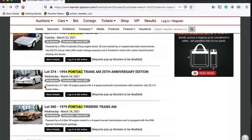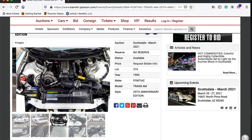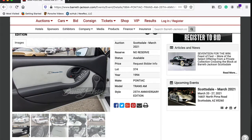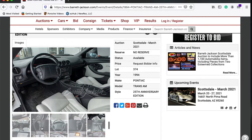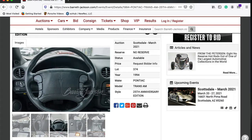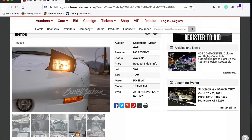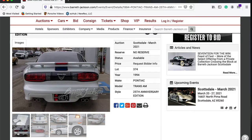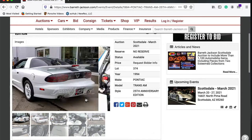Lot 374 on Wednesday is a 1994 Trans Am 25th Anniversary Edition. Going through the photos — it has the 25th Anniversary logos emblazoned all over the interior. Very nice. Steering wheel controls. I'm not a big fan of this generation of Firebirds, but it is what it is. What do you think this car will go for during the auction? Make a comment down below.